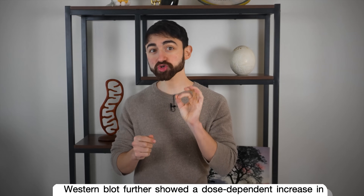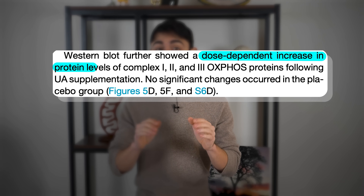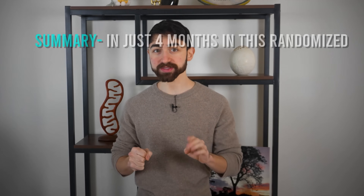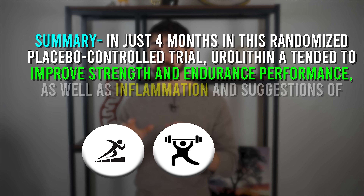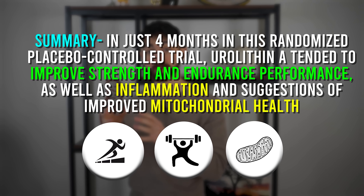The urolithin A treatment in this study also increased levels of key components in the mitochondrial electron transport chain and overall mitochondrial content. So, honestly, I am impressed. As a high-level summary, in just four months in this randomized placebo-controlled trial, urolithin A tended to improve strength and endurance performance, as well as inflammation and markers of improved mitochondrial health.